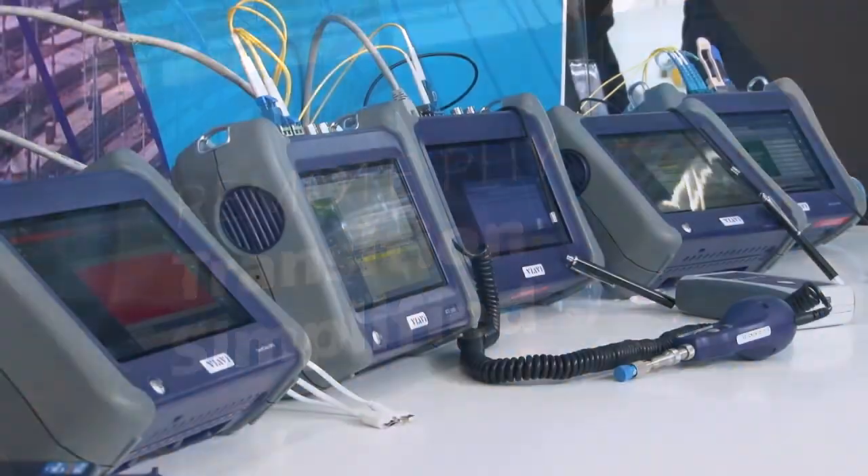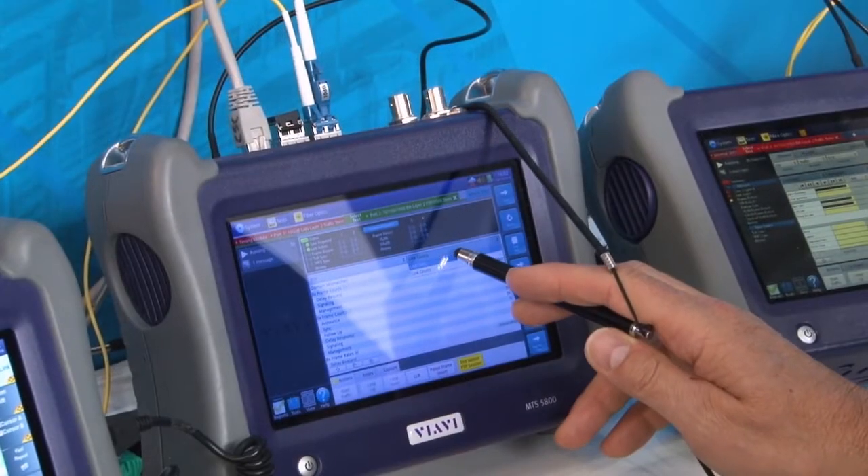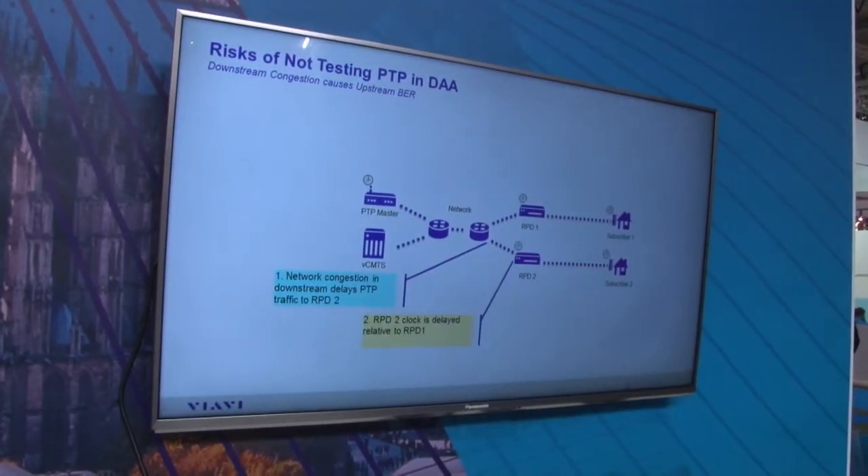Remote PHY has now come to the cable world, which brings with it many new challenges. Remote PHY is an interesting one because it's going to cover a wide range of technologies and tests. There's going to be a traditional RF and DOCSIS test element to it. Analogue fibres doing analogue services are now going to become essentially digital fibres running Ethernet, using technologies like DWDM. So people are going to have to start using DWDM OTDRs to certify fibres are ready for the services. On the Ethernet testing side, timing is going to be particularly important to avoid clashes with timing of foreign devices and CPE devices, causing data losses and errors. It's going to be a mix of all of these things together.